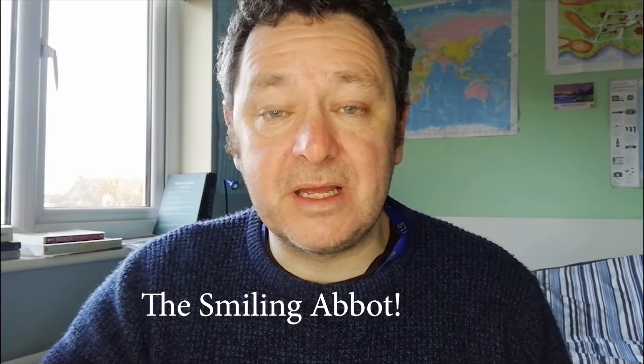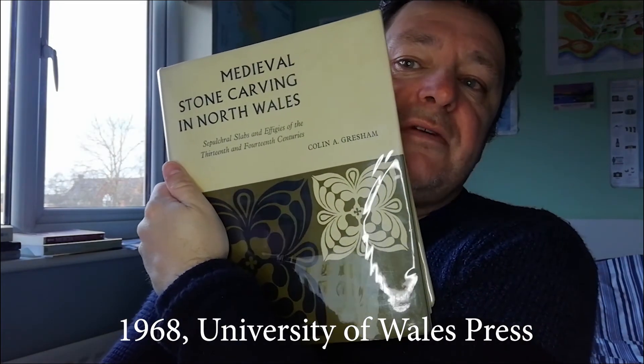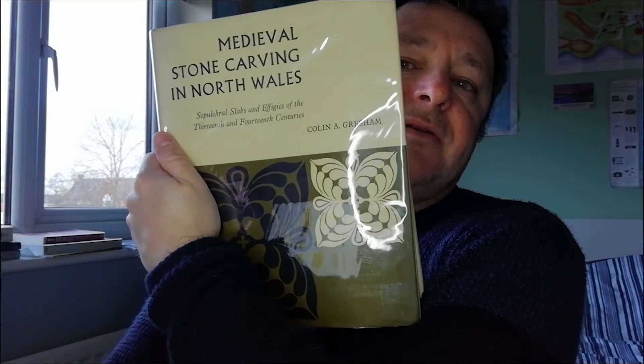Hopefully this video will give you a sense, because I'm going to take you on a journey into the later Middle Ages and the world of monastic mortuary archaeology — specifically Welsh mortuary monastic archaeology. The last time there was a systematic survey of later medieval mortuary monuments was Colin Gresham's funerary archaeology study of medieval stone carvings in North Wales, and since then only a few articles have come out.